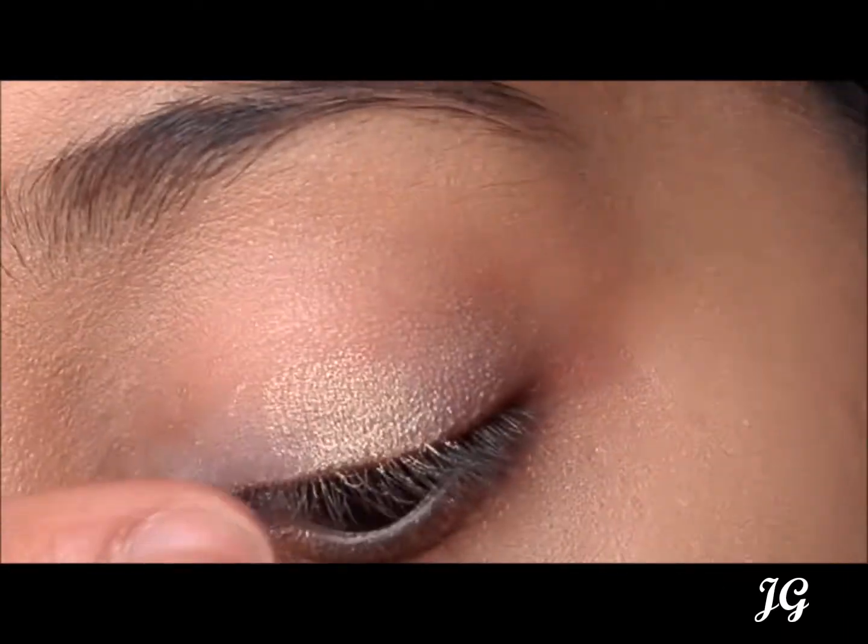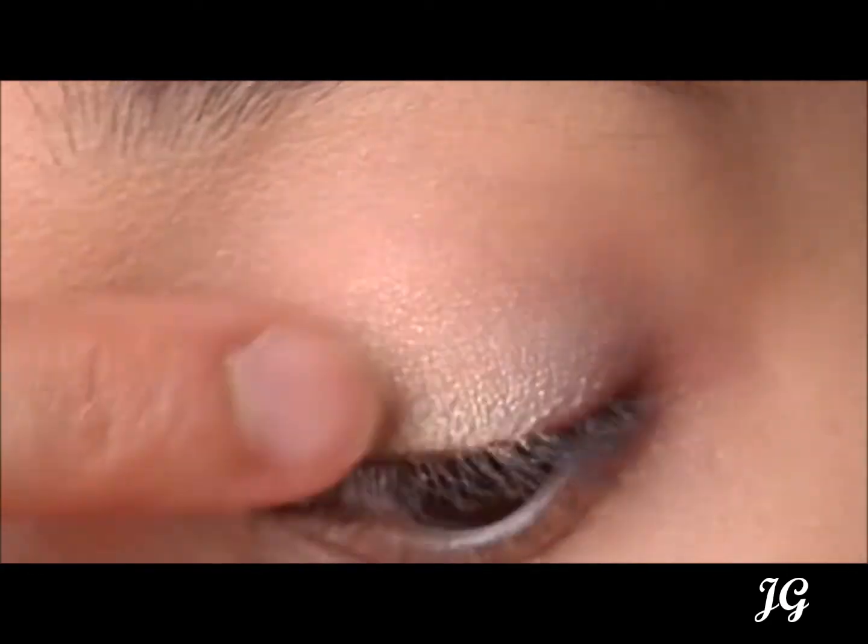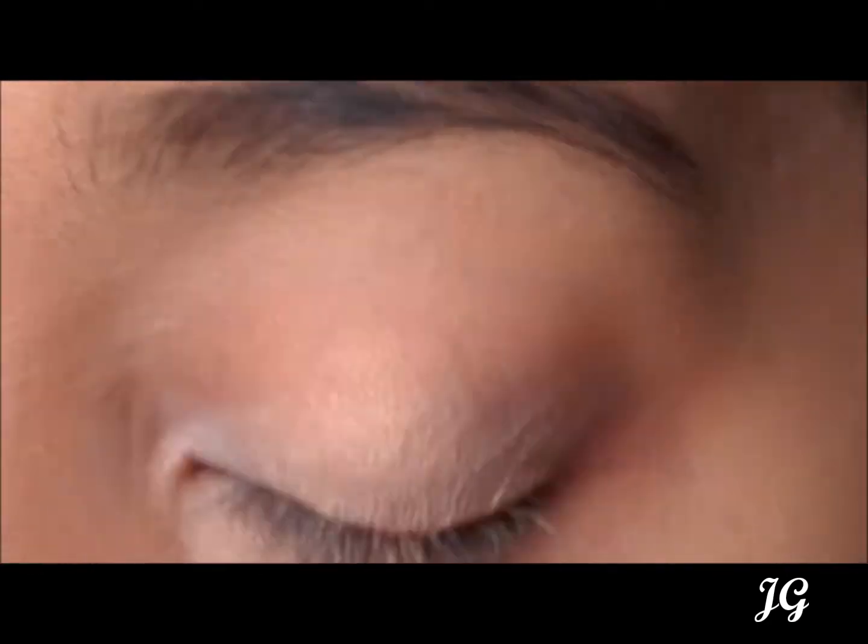Finally, the last shade is a light golden beige glittery shadow. It has a bit of fallout and does not pack on as well as the others, but it still allows you to build up the pigmentation. The shade is great to highlight under the brow bone or near the inner corner areas.